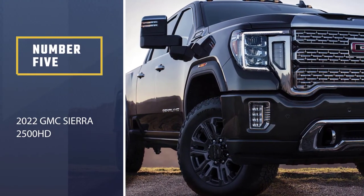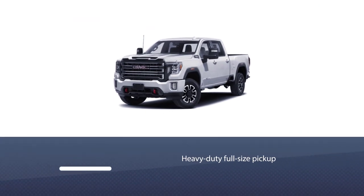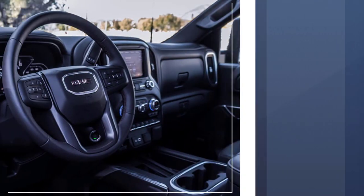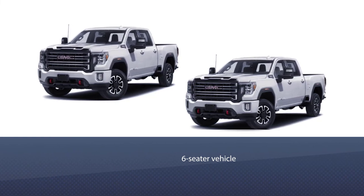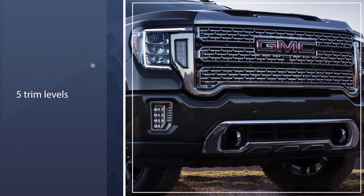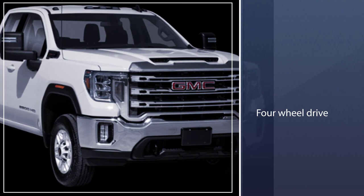Number 5: the 2022 GMC Sierra 2500HD. The GMC Sierra 2500HD is a heavy-duty full-size pickup that's built to haul big loads with comfort and ease. When outfitted in the most luxurious Denali trim, the 2500 is one of the most refined, upscale, and composed trucks in the class. The GMC Sierra 2500HD is a six-seater vehicle that comes in five trim levels. The most popular style is the Denali Crew Cab Standard Bed 4WD, which starts at $70,295 and comes with a 6.6L V8 engine and four-wheel drive.